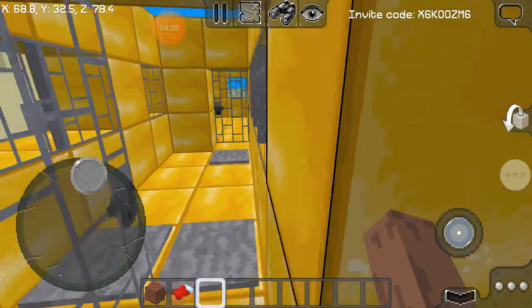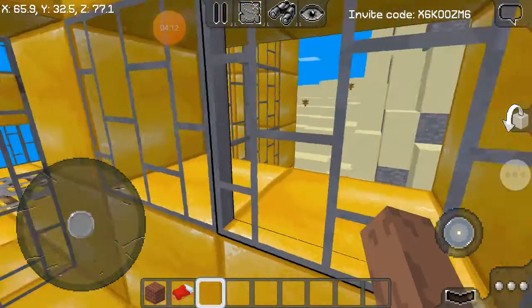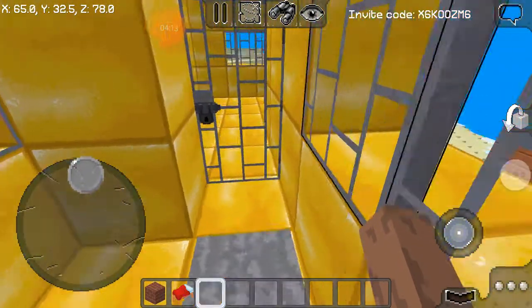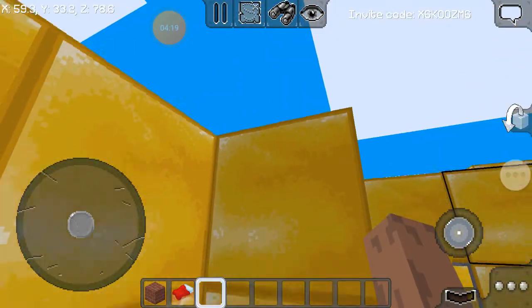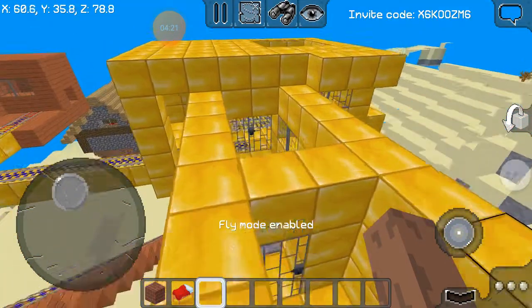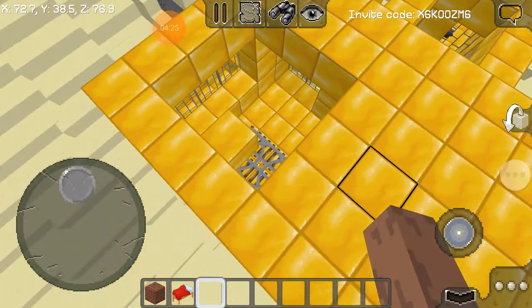They bring you in from here, go up, sign you in again, and put you in the jail cell. The point is, this whole jail is the rich jail — and it's cold, y'all get it.